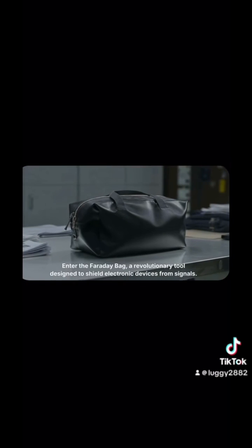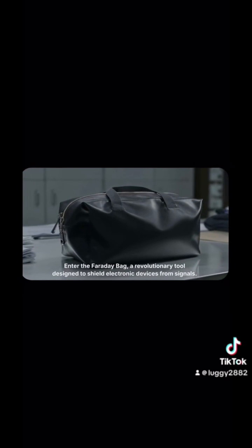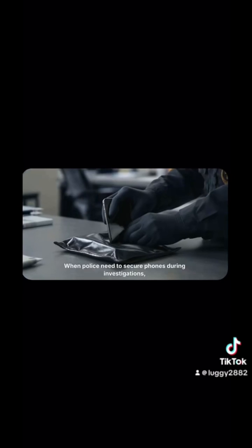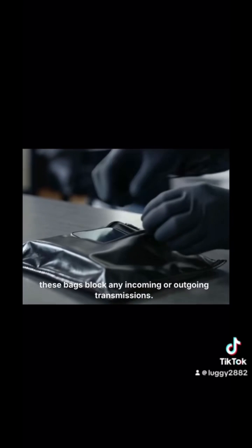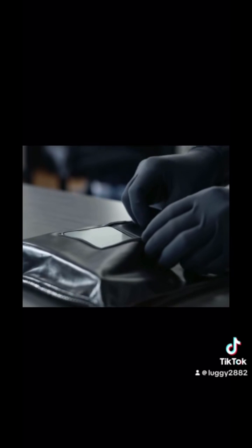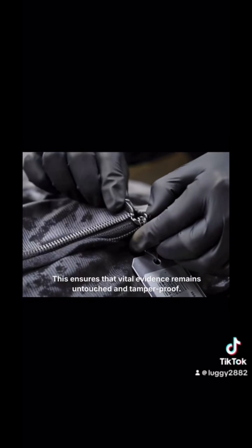Fast forward to today, and Faraday's legacy continues to be felt, particularly in law enforcement. Enter the Faraday bag — a revolutionary tool designed to shield electronic devices. When police need to secure phones during investigations, these bags block any incoming or outgoing transmission, ensuring that vital evidence remains untouched.